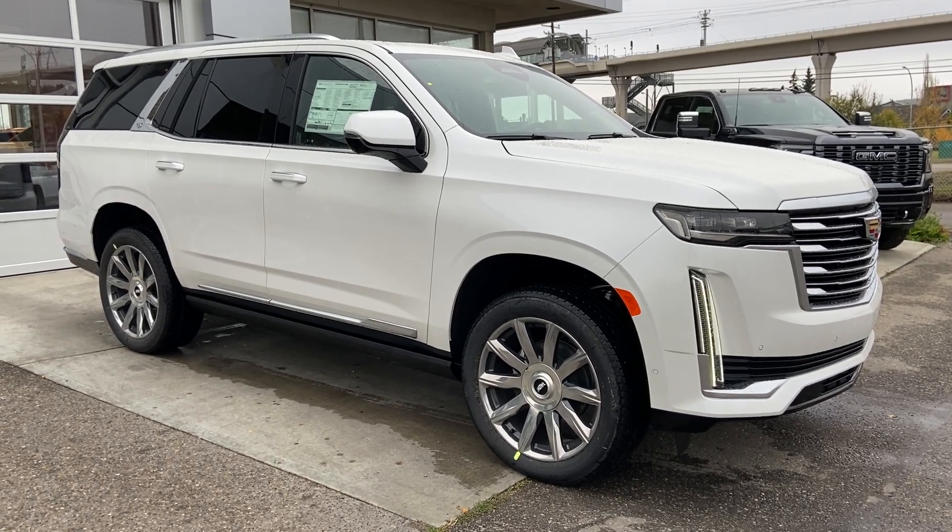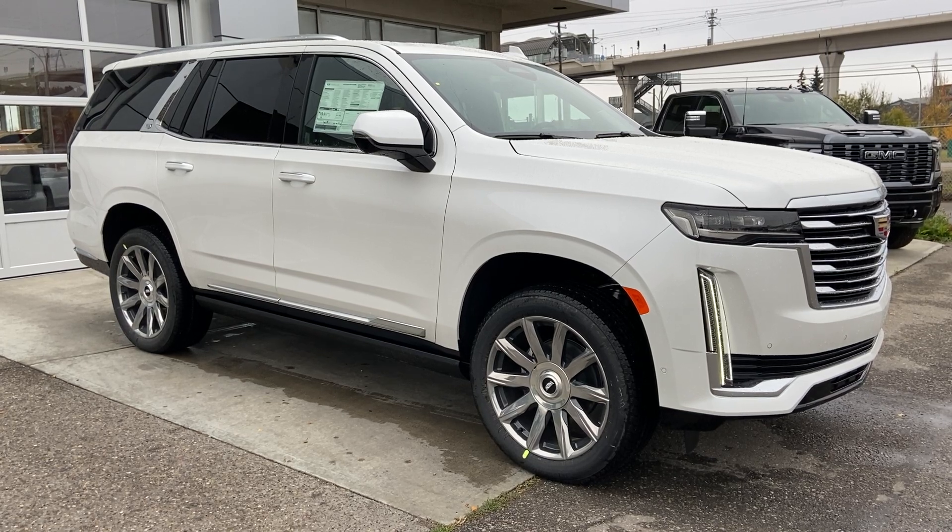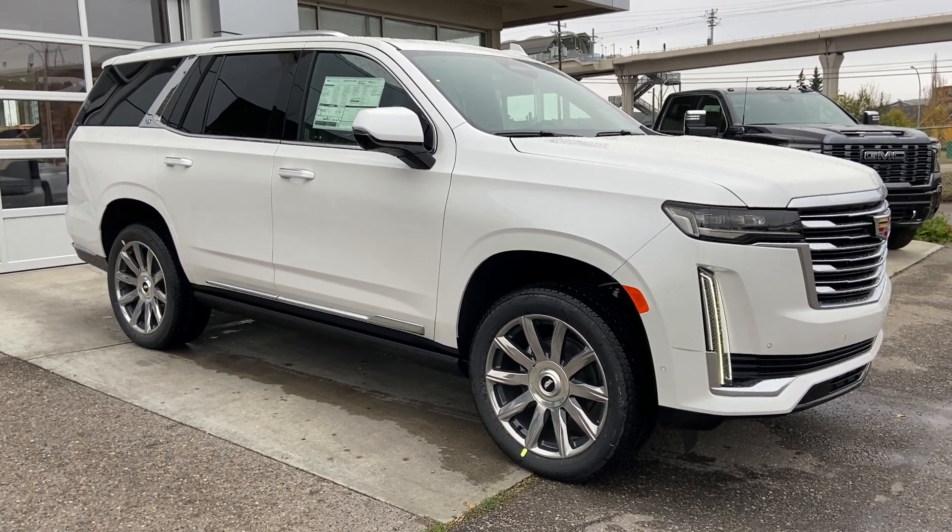Welcome to the 2023 Cadillac Escalade Platinum in Crystal White. This SUV is powered by a 6.2L V8 bolted up to a 10-speed automatic transmission.